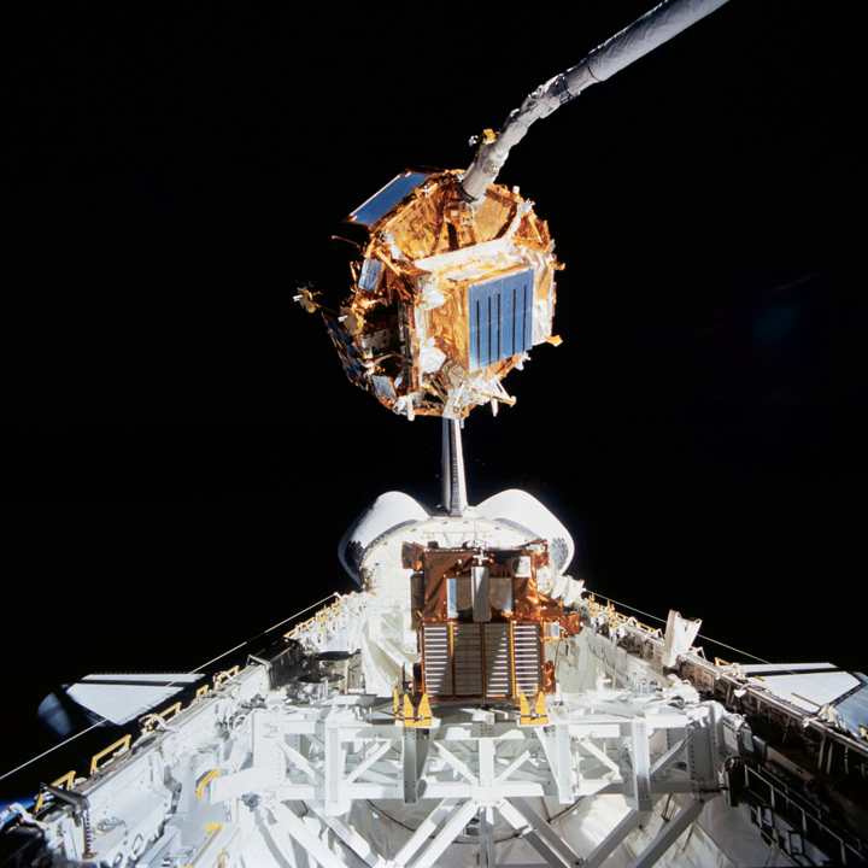The Space Flyer Unit was launched from Tanegashima Space Center from an H-2 vehicle. It was carrying testing materials and research data that held value to NASA. They retrieved the data from the Space Flyer Unit by Space Shuttle Endeavour on January 20, 1996, which was ten months after the Space Flyer Unit was launched.